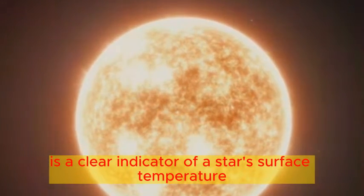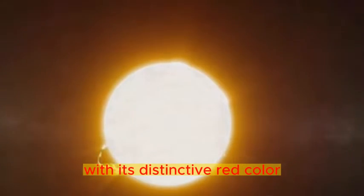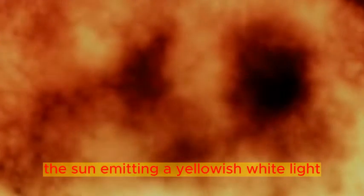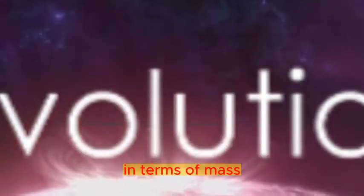Color is a clear indicator of a star's surface temperature. Betelgeuse, with its distinctive red color, indicates a relatively low surface temperature for a star. The Sun, emitting a yellowish-white light, holds a higher surface temperature than Betelgeuse.